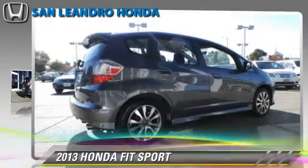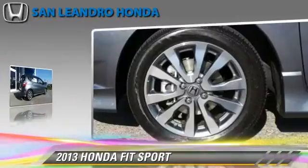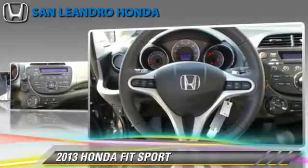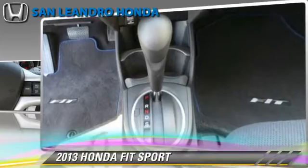The 2013 Honda Fit, powered by a 1.5-liter four-cylinder engine with a five-speed automatic transmission. This vehicle gets up to 33 miles per gallon. This Honda features power door locks, cruise control, and rear spoiler.